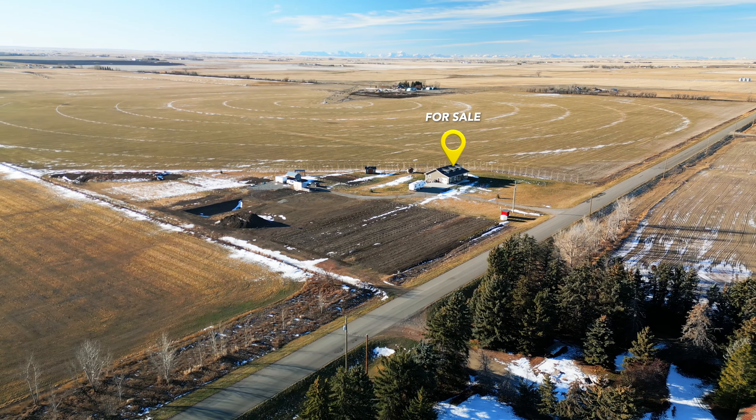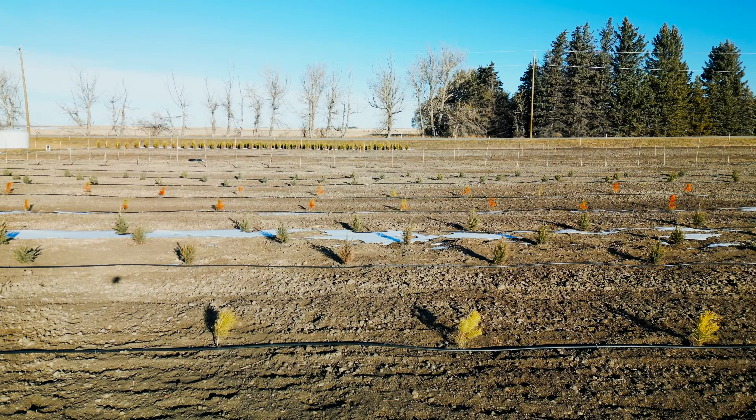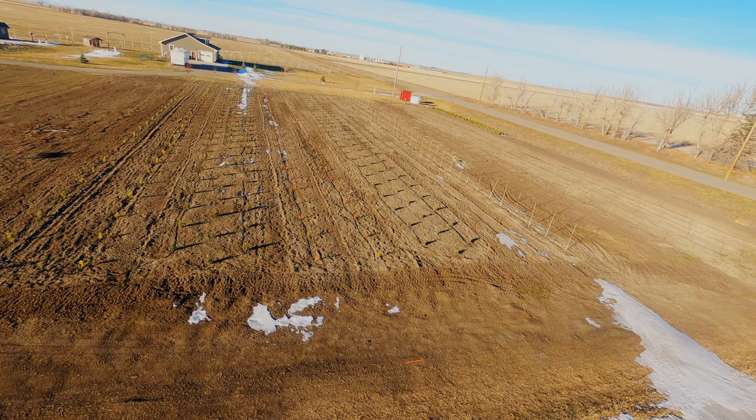Have you ever dreamed of country living? The thought of owning a home far away from the city and away from that hustle and bustle is a dream that just seems so unaffordable for so many out there.